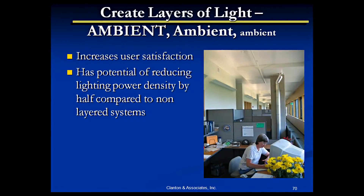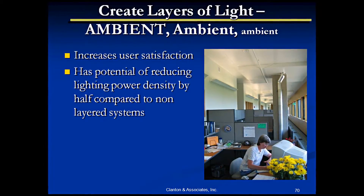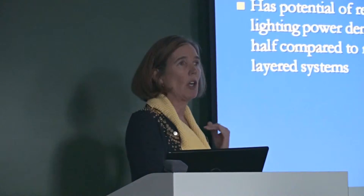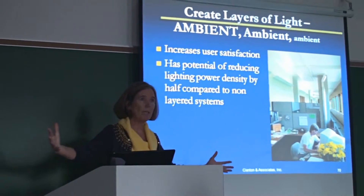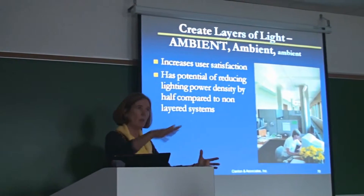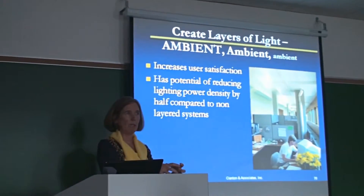The best system we've looked at — another energy reduction strategy — is how you design ambient lighting, which creates a hierarchy: a bigger ambient that is building-wide, down to a smaller ambient that may be department-wide, and then to personal ambient.